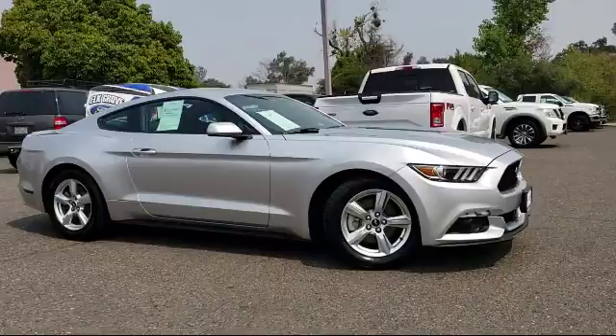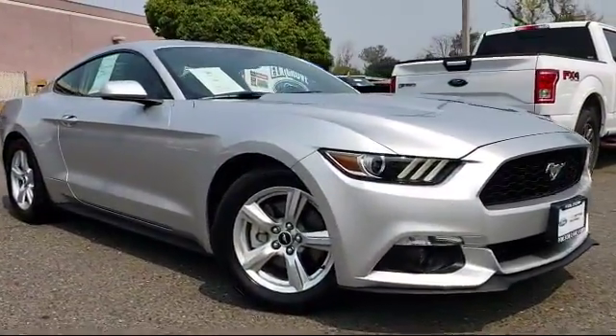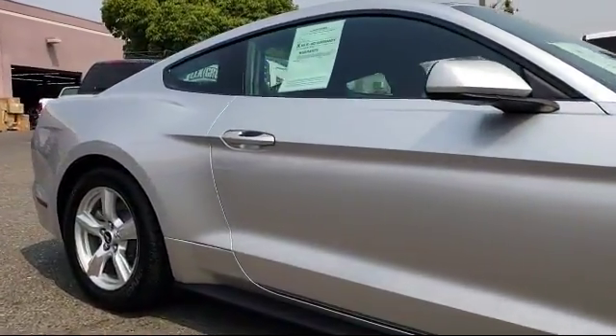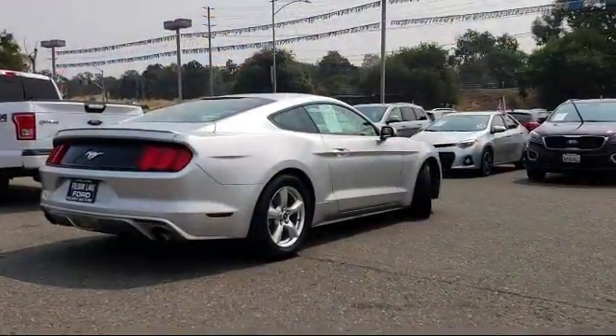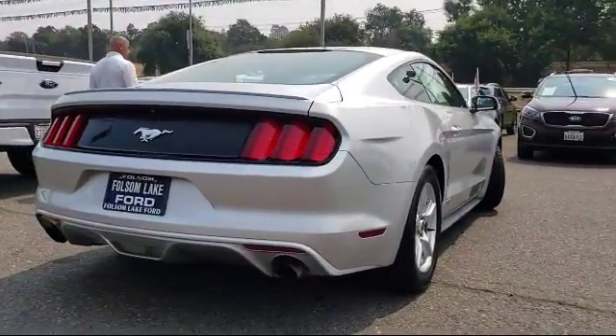It comes equipped with keyless entry, alloy wheels, steering wheel controls, air conditioning, traction control, CD player, power windows, side airbags, fog lights, and anti-lock braking, and has less than 55,000 miles on the odometer.